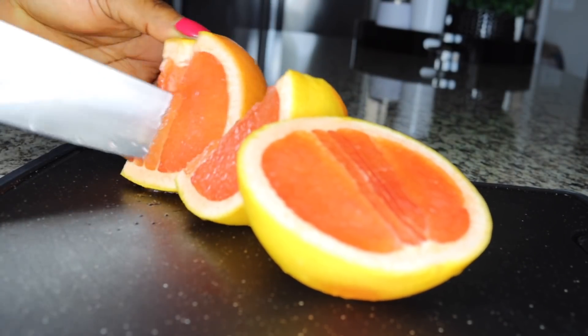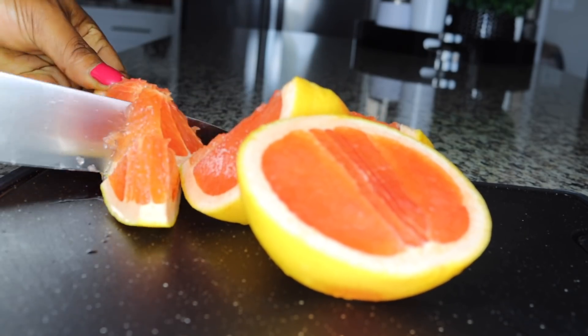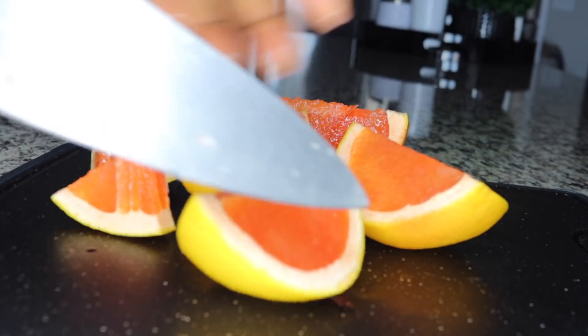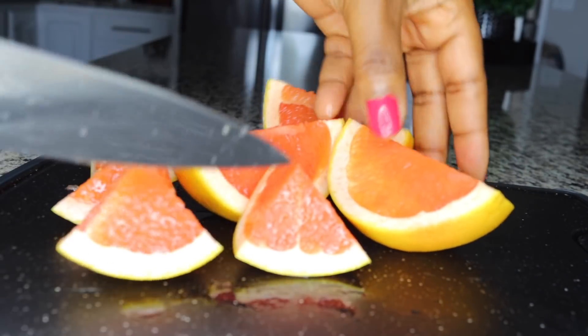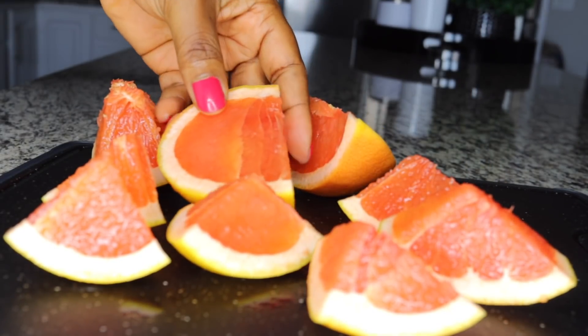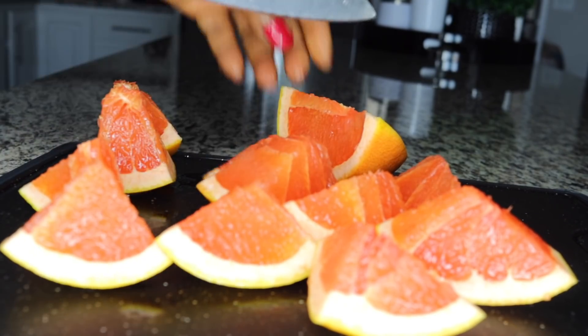The first ingredient you need is grapefruit. This facilitates the breakdown and dissolving of bad fats in the system. It will break everything down and dissolve it out of your system so you can flush it out, poop it out, and have your belly back as it used to be. This is very effective.